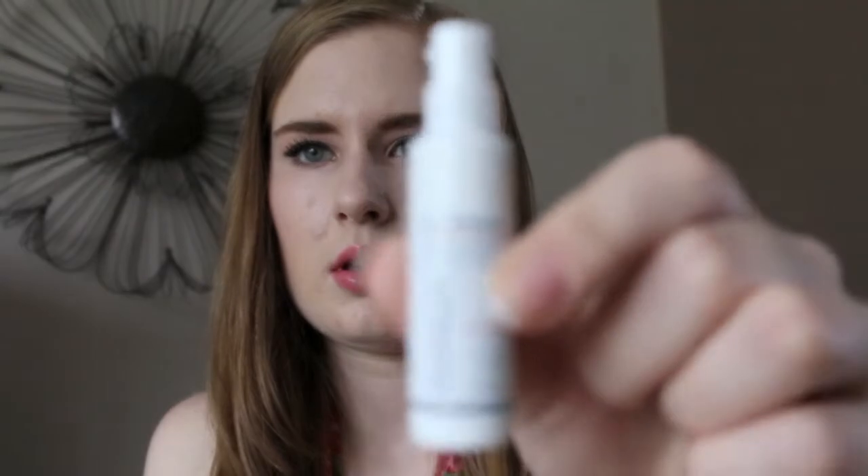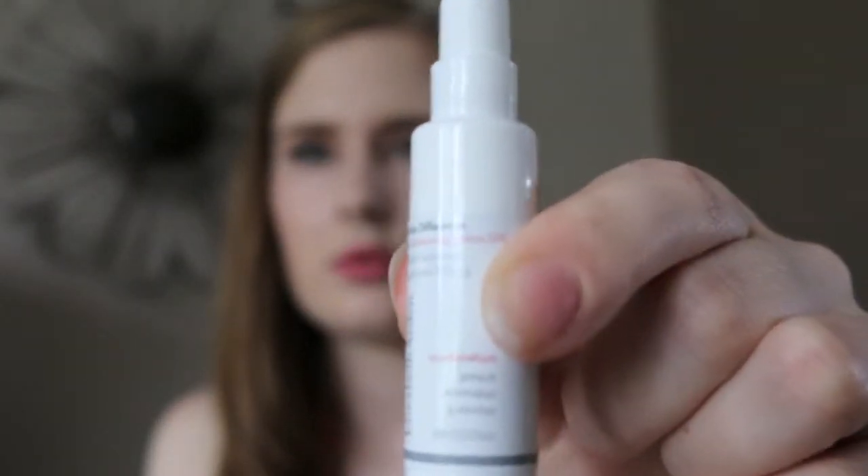The last product is from Elizabeth Arden. It is the Visible Difference Skin Balancing Lotion SPF 15. And that's all that I got.